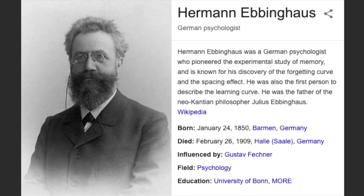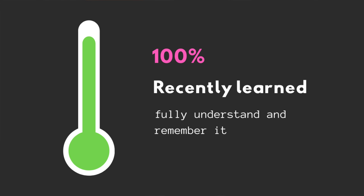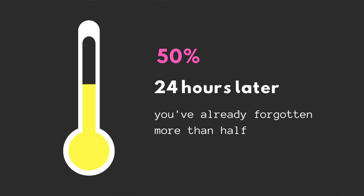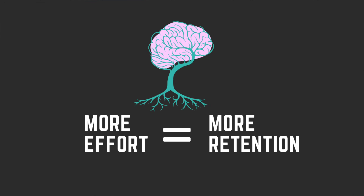So we know that spacing out our study sessions is important, but the question becomes how far do you space it out? Ebbinghaus published many studies on this topic, and the answer lies in the forgetting curve. When you fully understand and remember something, you're at 100%. But after about a day, you'll forget more than half of what you just learned, and eventually it'll drop to zero if you don't review it. The longer you wait, the harder it will be to remember — if you don't practice, you'll get rusty. It turns out the best time to study is right before you're about to forget, because more effort equals more retention.